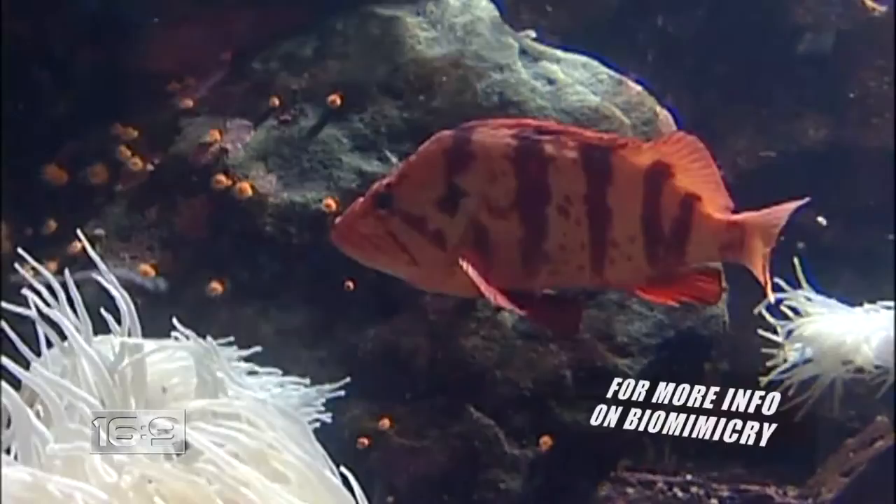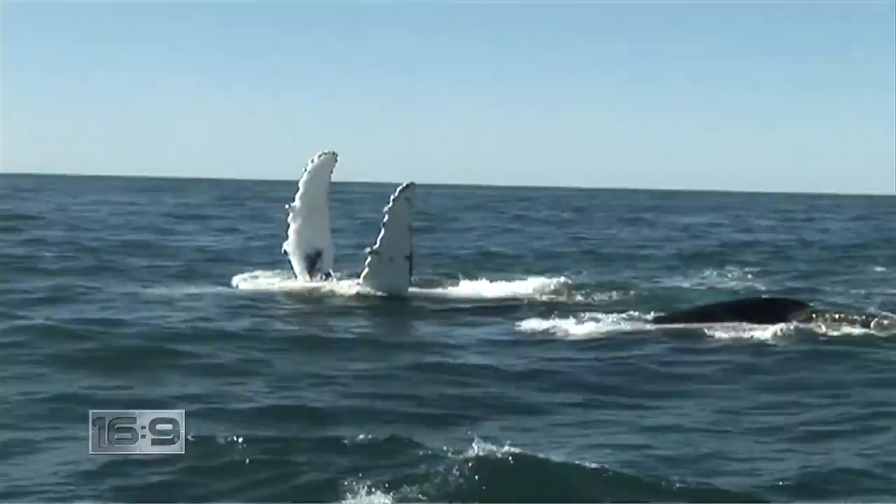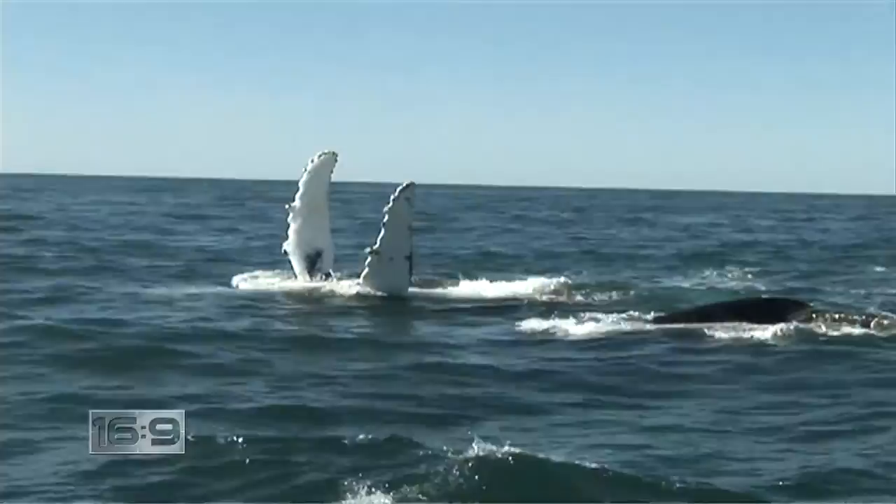Biomimicry discoveries in our oceans have not been limited to the shark. One of the largest swimming mammals on the planet, the humpback whale, has a few tricks to teach us about energy conservation. Here's this enormous animal — it weighs as much as 14 Hummers — and it can do acrobatics like it was a dolphin. So how do these huge whales move so effortlessly through the water? The answer is in those huge, very efficient flippers. Look closely — see those bumps?